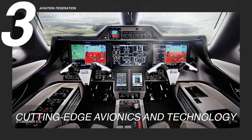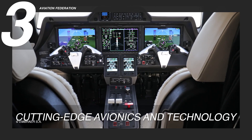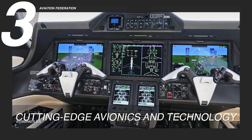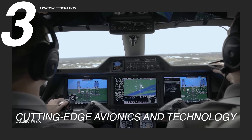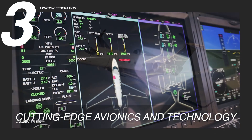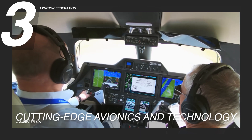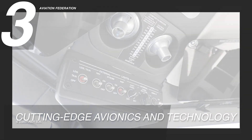Reason 3: Cutting-Edge Avionics and Technology. The Phenom 300E features an advanced flight deck centered around the Prodigy Touch System. This system streamlines pilot tasks and enhances safety through its user-friendly touchscreen interface. By significantly reducing the pilot's workload, it allows them to focus on essential aspects of the flight. The aircraft incorporates synthetic vision technology within its avionics, contributing to increased situational awareness, especially in challenging weather conditions and low visibility, aiding in obstacle avoidance and ensuring a smooth and secure flight.